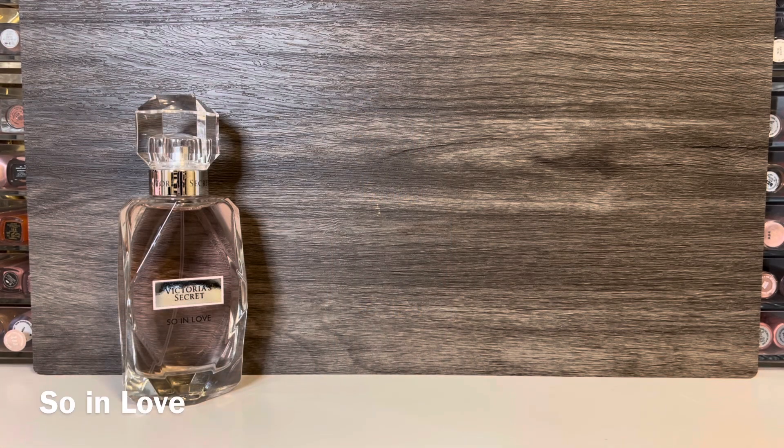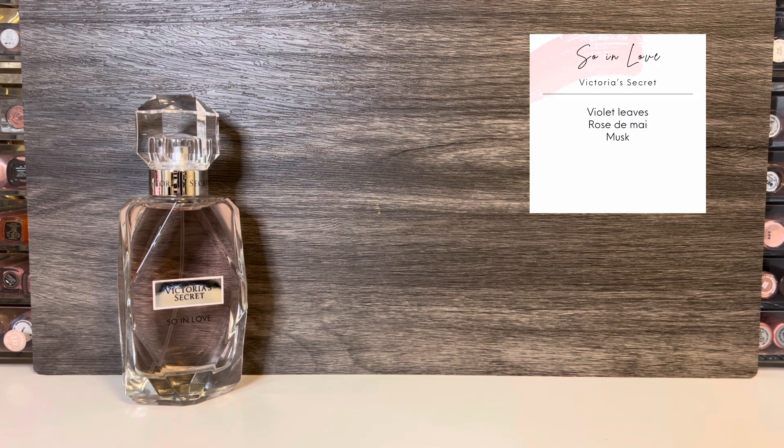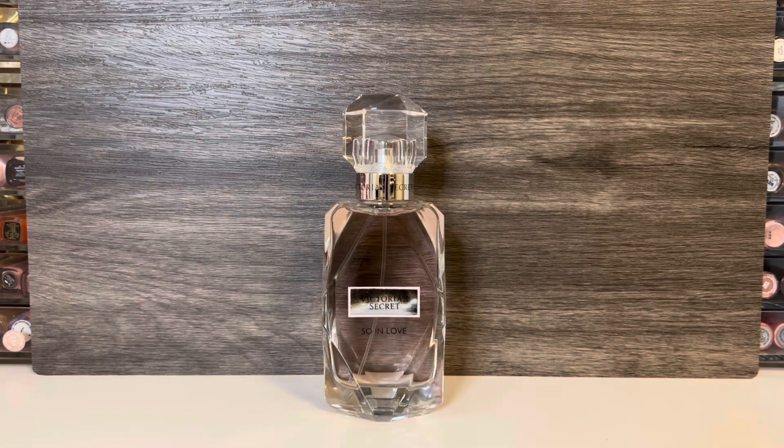I had picked up So In Love in my initial haul, but I wanted to quickly review the scent. This has notes of violet leaves, rose de mai, and musk, in a 3.4 ounce bottle. It's an older scent from the mid-2000s, and the original had additional notes including cognac, carnation, jasmine, and honey, so we'll see if any of those are still present. The scent opens very floral.